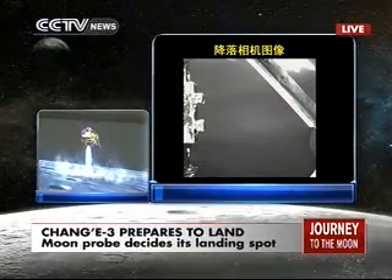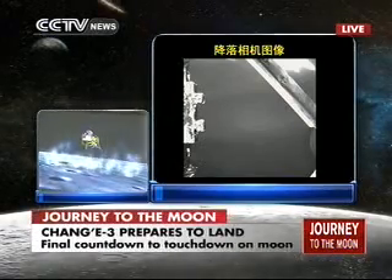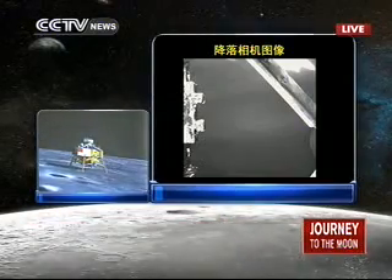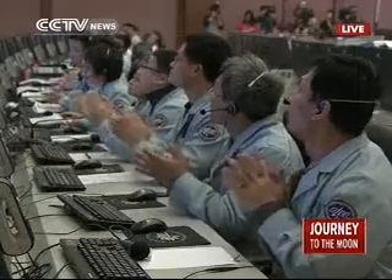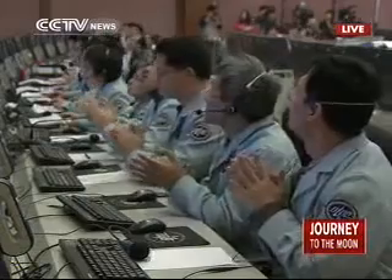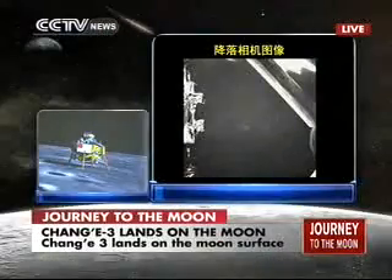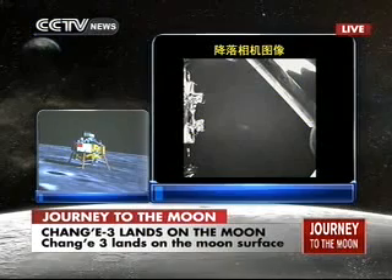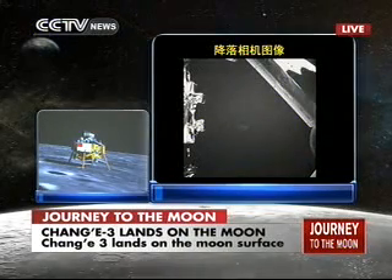It is hovering again. It has landed on the moon. Chang'e-3 is on the moon. The first Chinese lunar probe is on the surface of our celestial neighbor, the moon. Chang'e-3 has landed.